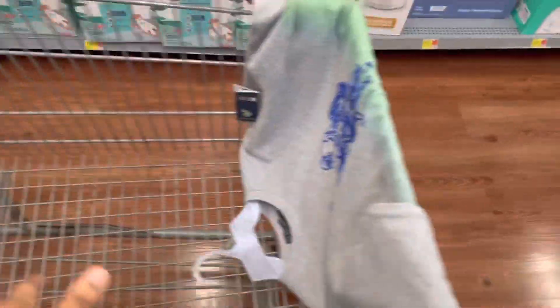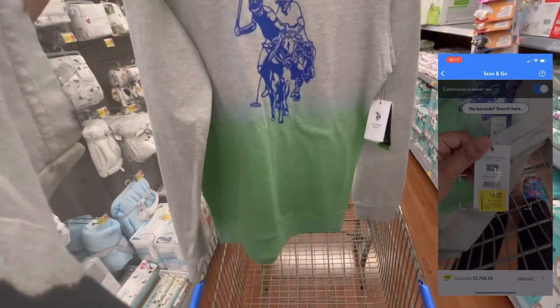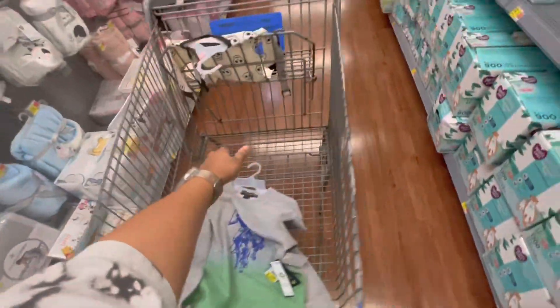I've been scanning so far. I was in the kids clothes and I found this little shirt — well, this big shirt. This was in the boys section. This rang up three cents, guys. It's like a little sweater. They had it marked for $4, but it was originally $9.98. So that was the first thing I found.